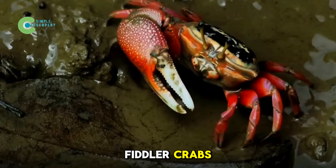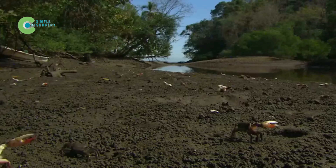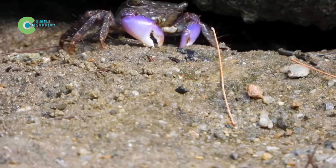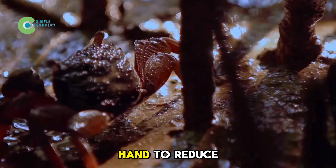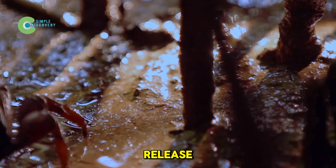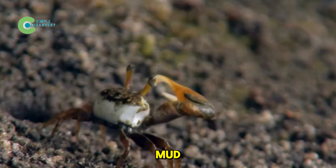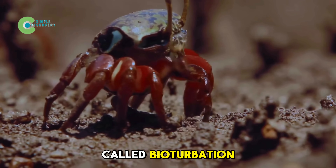So they introduced fiddler crabs — tiny creatures that click, dig, and scuttle through the mud. Fiddler crabs are native to healthy mangroves and perfectly adapted to the Red Sea's harsh conditions. The team carefully selected medium-sized active crabs, catching them by hand to reduce stress and placing them in special moist oxygenated boxes before release. With their habit of digging 8 to 12 inch deep burrows, fiddler crabs constantly churned the mud, bringing oxygen down into the soil — a natural process called bioturbation.